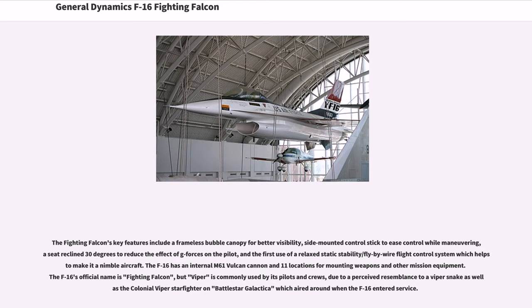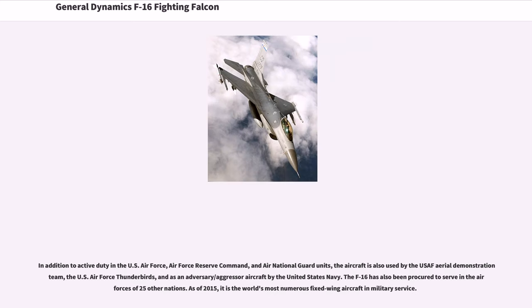The F-16's official name is Fighting Falcon, but "Viper" is commonly used by its pilots and crews, due to a perceived resemblance to a viper snake as well as the Colonial Viper Starfighter on Battlestar Galactica, which aired around when the F-16 entered service.